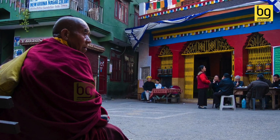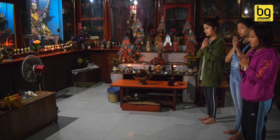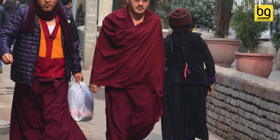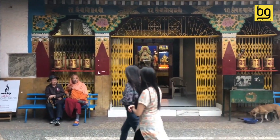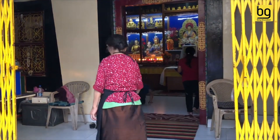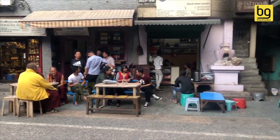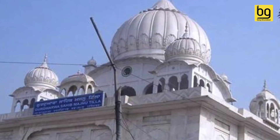Wondering about the name? There is a beautiful story behind it. Famous as MKT, this place is named after a ferryman who rowed people across the Yamuna free of cost. He called it service to God and became so wrapped up in spiritual musings that people began to call him Majnu. Later, when a gurudwara was built here, it was named after him.